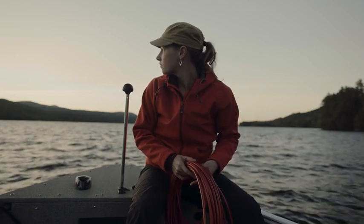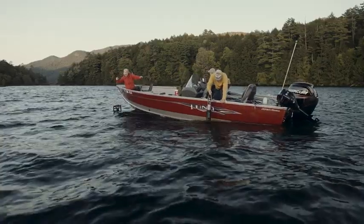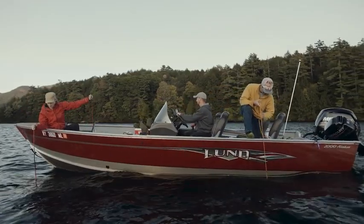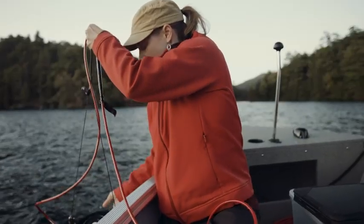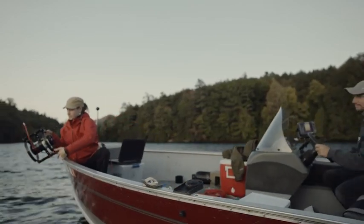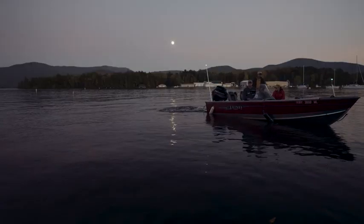It is the next generation of science combined with state-of-the-art technology to put eyes on the problems facing Lake George like we've never had before — to understand the lake from physics to fish, top to bottom. There's nothing like it.